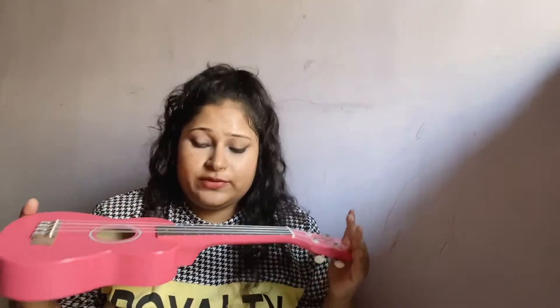I thought, let's give it a try, why not? Let's learn something new in this pandemic, because everyone is learning something new. So I just randomly went ahead and purchased this beautiful ukulele, and I'm so happy with this purchase. I got this from Bajao.com — you'll find all kinds of musical instruments on that website.